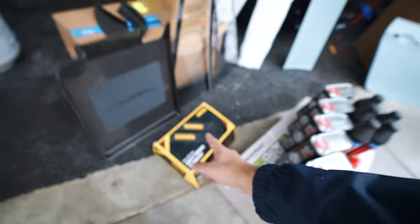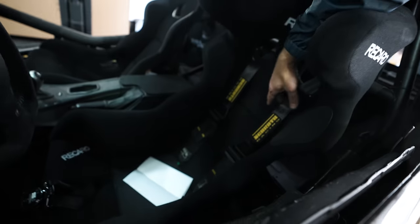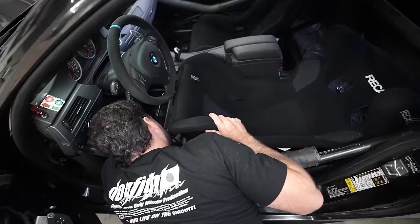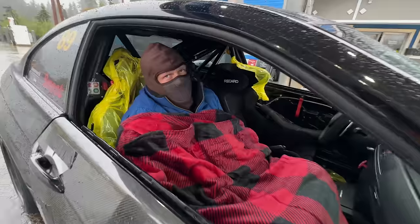We got a new Schroth racing harness because we have this one that already came with the car, and we didn't have a seat or harness on the other side. You guys remember, we had the car over at my homie Jack's house. We got these seats swapped in, but we didn't have an extra belt. So Gabe literally rode home the entire way with no seat belt. You didn't hear that from me.